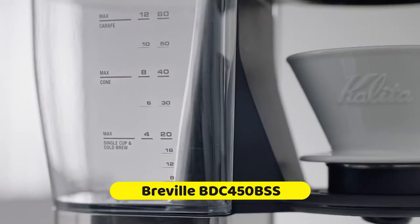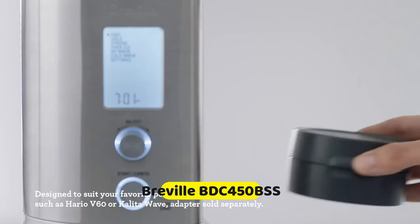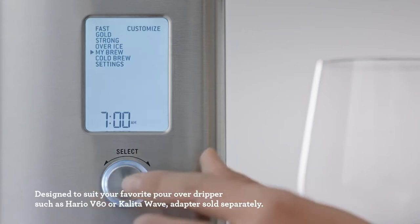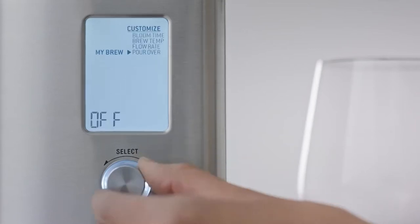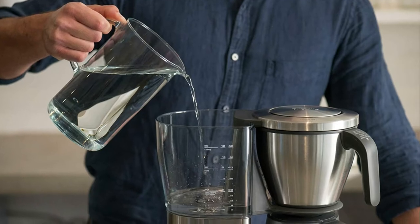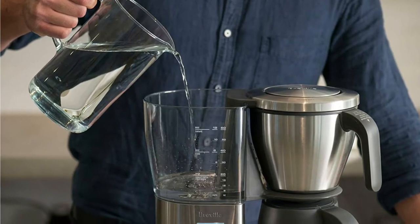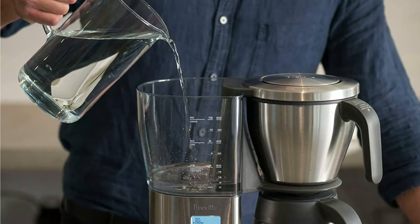Number 1 is Breville BDC 450 BSS Precision Brewer Thermal. The Breville Precision Brewer Thermal is a 60-ounce drip coffee maker with thermal carafe that allows you to brew third-wave specialty coffee at home automatically. Experience your favorite coffee at its best with precise temperature and brewing time. Six unique brewing modes ensure you enjoy the perfect balanced coffee every time.